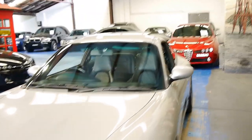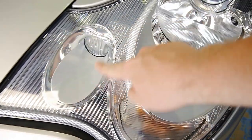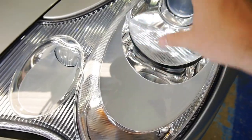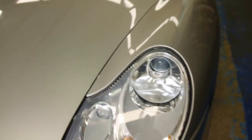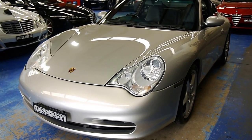The headlights — these are the upgrade headlights. In a lot of 996s, you'll see the indicator is yellow, and it just detracted from the looks of the cars. These are the nice lenses and you can see they're perfectly clear. No oxidisation or anything — there's not even a stone chip on it. Looks absolutely amazing.